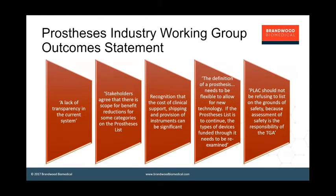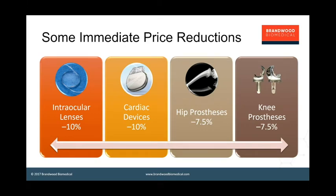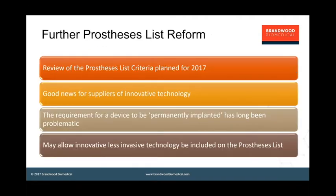There have been some price reductions already negotiated with industry. These devices saw reductions of between seven and a half and ten percent in scheduled reimbursement amounts for intraocular lenses — both posterior and anterior — cardiac devices, hip prostheses, and knee prostheses. There's a current review of the prosthesis list criteria underway, and this seems to be good news for suppliers of innovative technology. There is active consideration of extending the definition of what might be eligible for reimbursement, and maybe moving away from the permanent implant absolute requirement to allow some innovative, less invasive technology to be reimbursed.